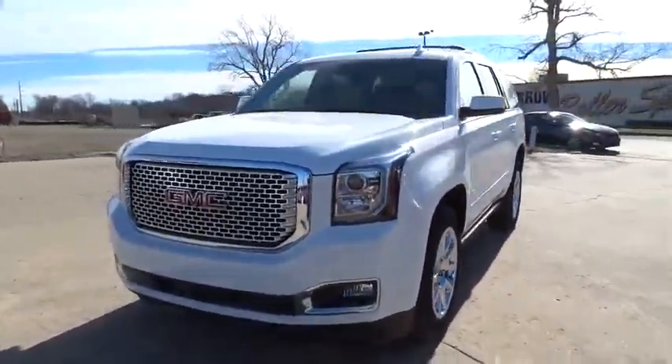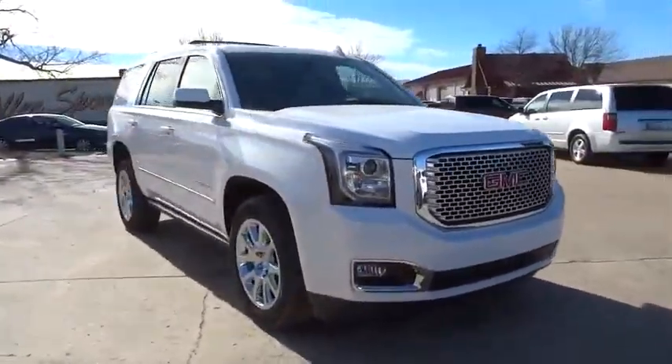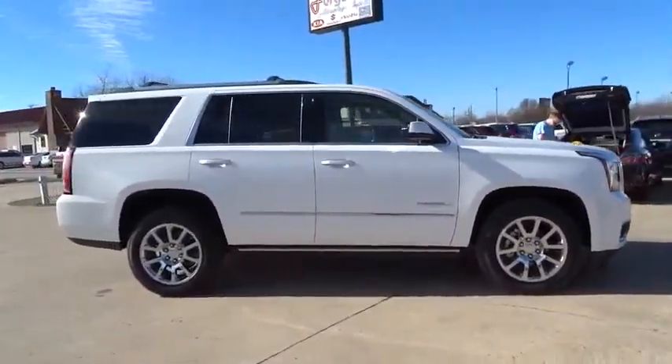2016 Yukon. Peace of mind comes standard with GMC's 100,000 mile 5-year powertrain warranty and Yukon's 5-star frontal crash test rating.